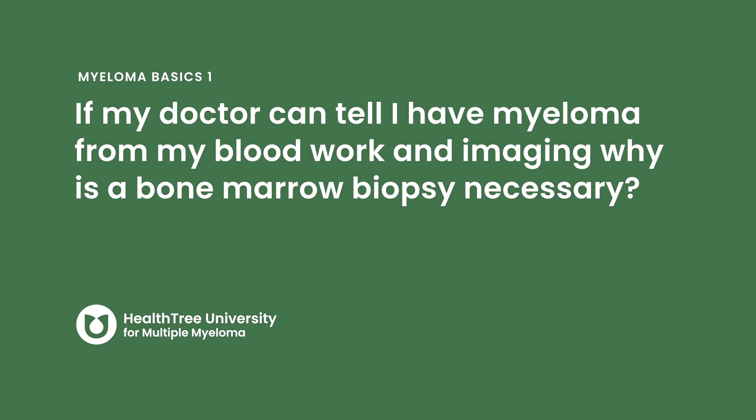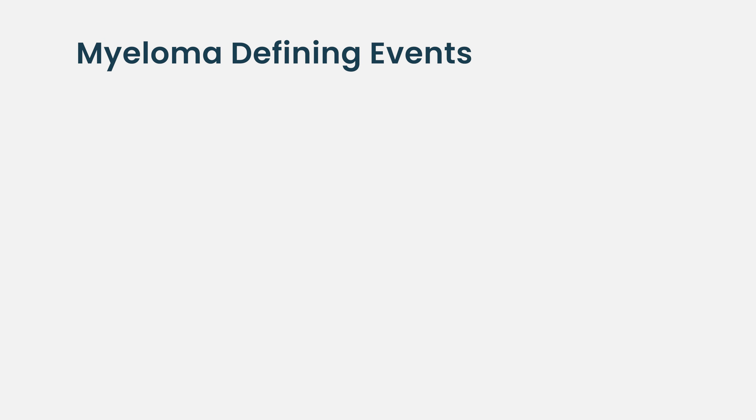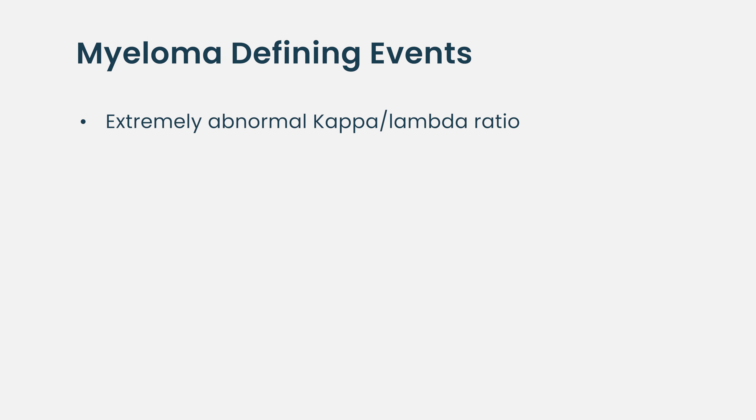If my doctor can tell I have myeloma from my blood work and imaging, why is a bone marrow biopsy necessary? This comes up a lot. There are certain criteria where just by blood test or imaging alone, you can confirm a diagnosis of multiple myeloma. For example, if the kappa/lambda free light chain ratio is widely off, that is considered myeloma-defining. If there are lytic lesions that seem to match a diagnosis of myeloma, I would consider that myeloma-defining. But the bone marrow biopsy is imperative.